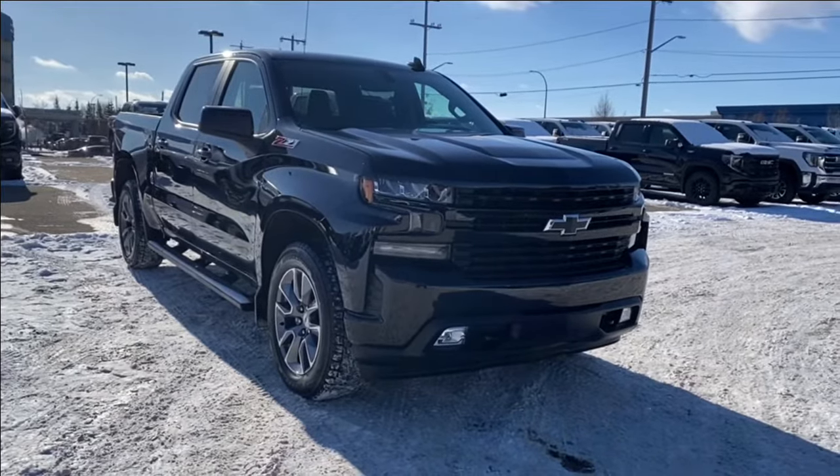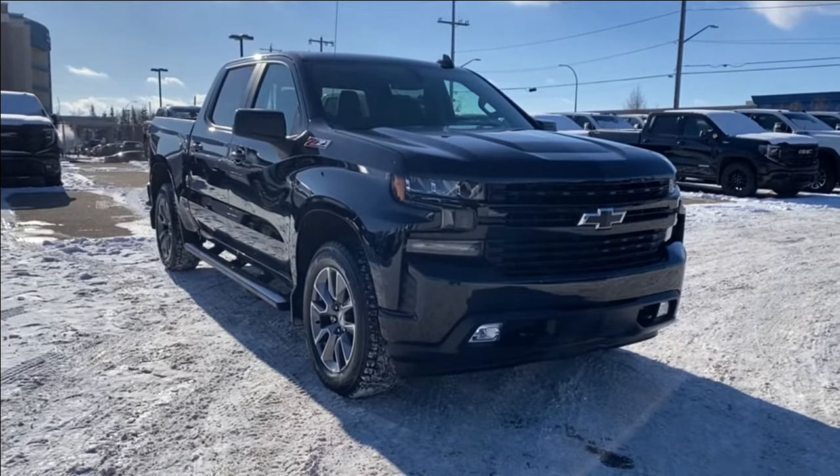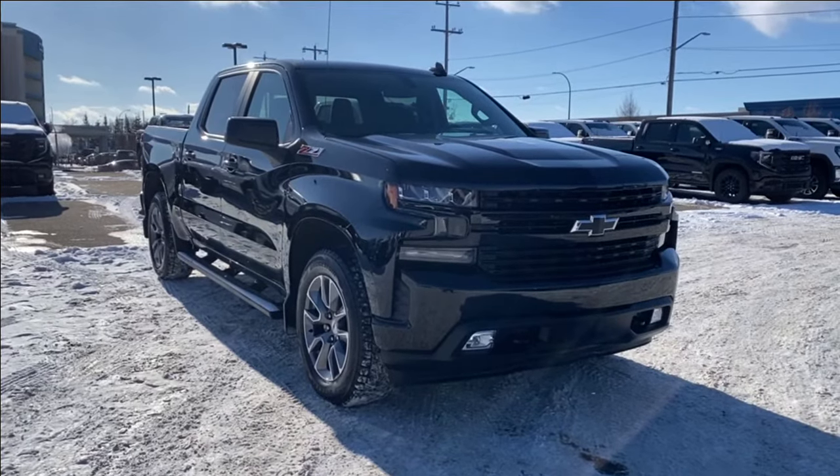Thanks so much for joining me as we took a look at a used 2020 Chevrolet Silverado 1500 RST. If you liked the video make sure you leave a like, subscribe to the channel so you can get more videos just like this one, and we hope to see you in the near future.